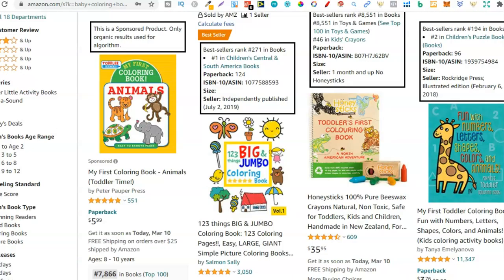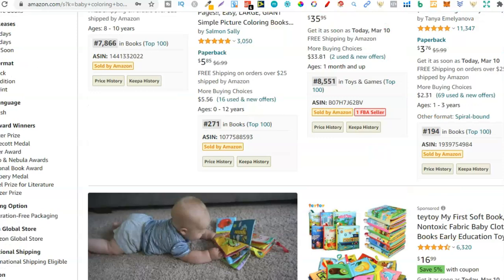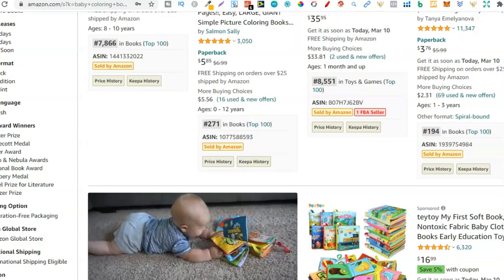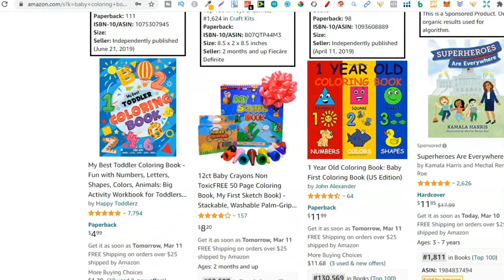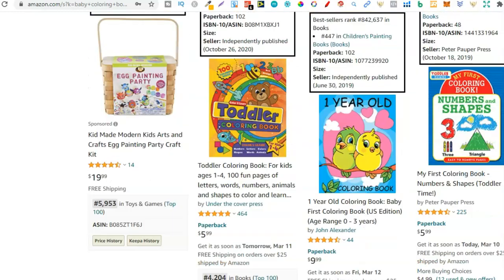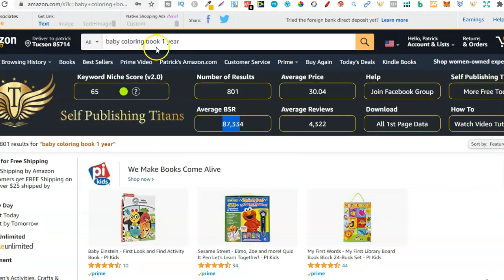The average reviews are a little high, but if we look at the first page we can see some books have 11,000 reviews, 500, 3,000 — but those were sponsored. Scrolling down the page, we can see a fairly new book with only 19 reviews, and another with 44 reviews. This tells me you could potentially get onto the first page, making this a really great niche for a baby coloring book for a one-year-old.